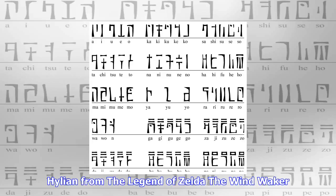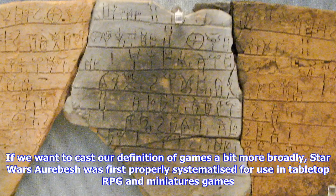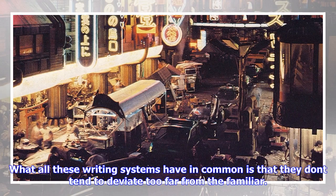Countless RPGs and adventure games use made-up writing as part of their visual design, from Myst to Zelda to the Elder Scrolls series — Hylian from The Legend of Zelda: The Wind Waker, Daedric writing from the Elder Scrolls. But it's not just them; even sci-fi shooters like Halo have had a go. And if we cast our definition of games a bit more broadly, Star Wars's Aurebesh was first properly systematized for use in tabletop RPG and miniatures games.